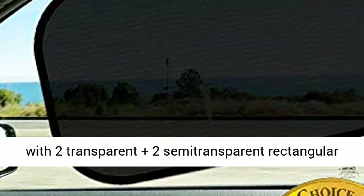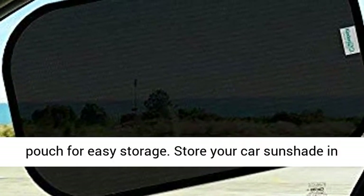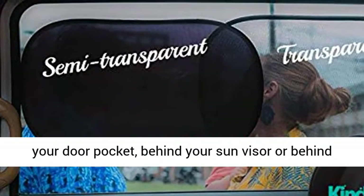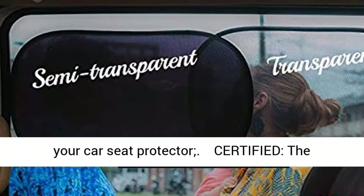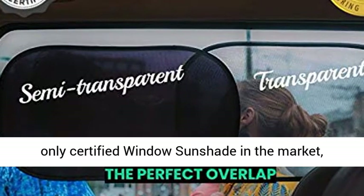This pack comes with two transparent plus two semi-transparent rectangular shades, measuring 20 x 12 inches each, and a free storage pouch for easy storage. Store your car sunshade in your door pocket, behind your sun visor, or behind your car seat protector.